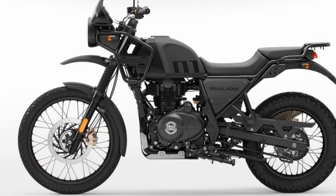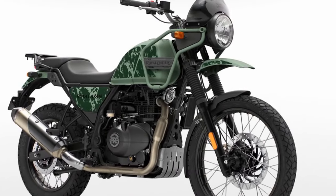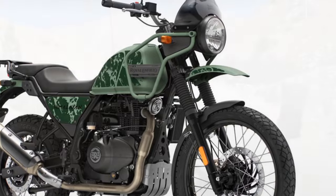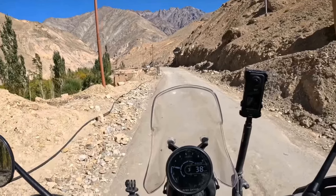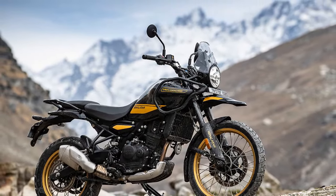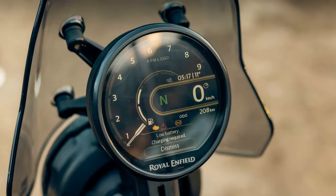Unlike a 450cc motocross engine designed for optimal top-end performance, the Sherpa prioritizes delivering broad torque across the entire rev range, ensuring practical usability both on and off-road. The revamped engine not only provides substantially more power but does so in a bike that is a noteworthy 10 lb. lighter, resulting in a significantly enhanced riding experience.